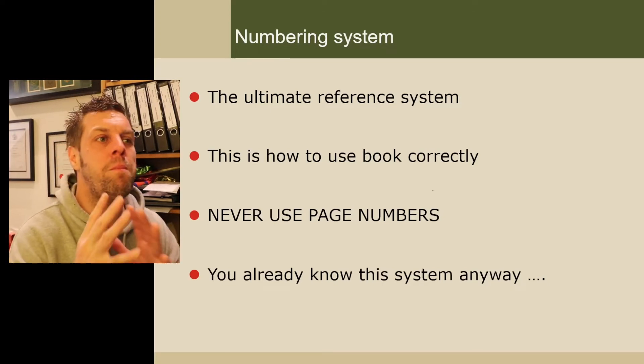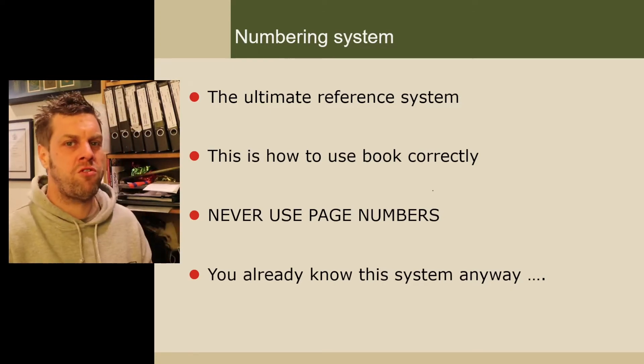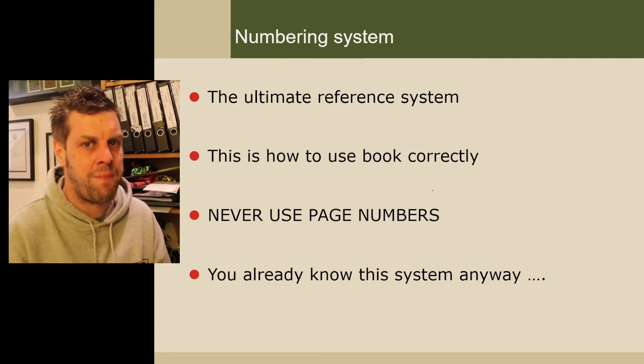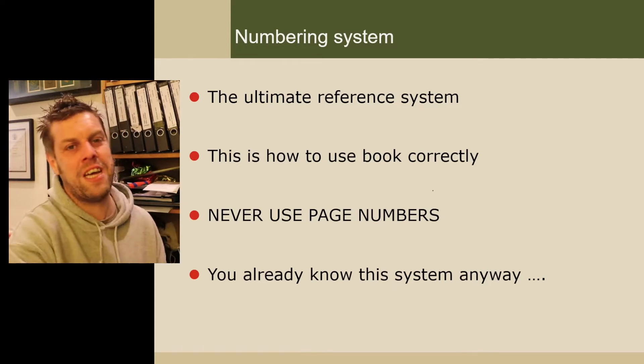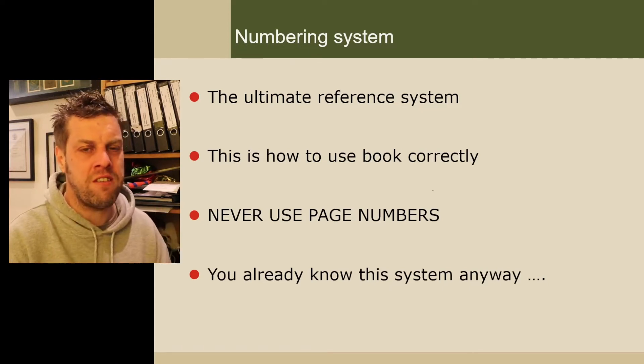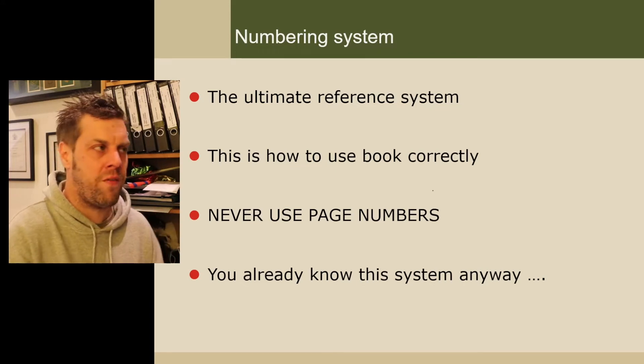Maybe you're not interested now, but I assure you, if you start to associate things with the right numbering system, when the new regs come out it means you haven't got to change anything, which will be incredibly useful. And the best bit about it is, you already know this system anyway, as I'm going to show you on the next slide.